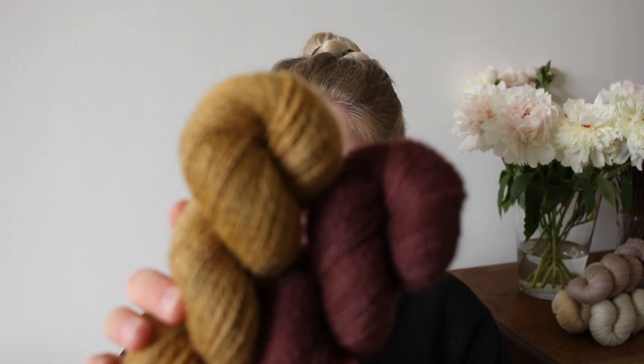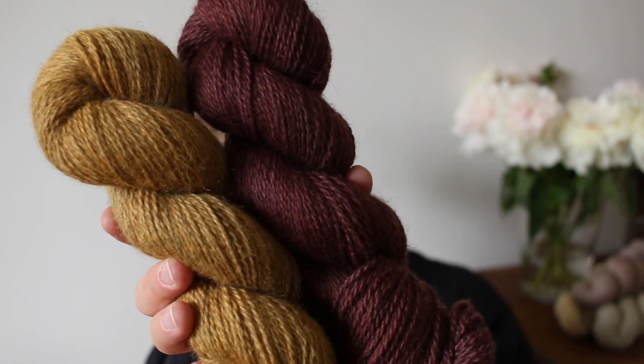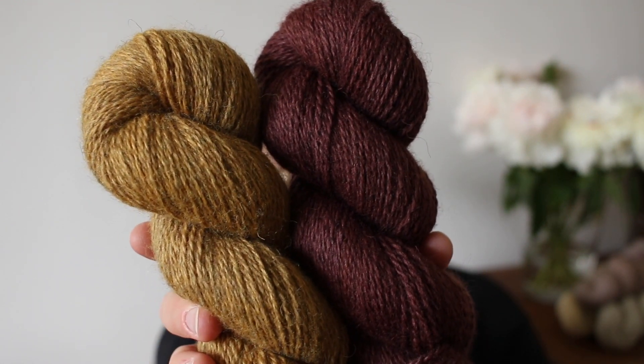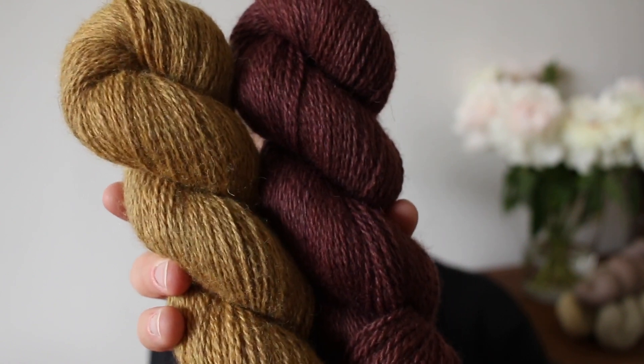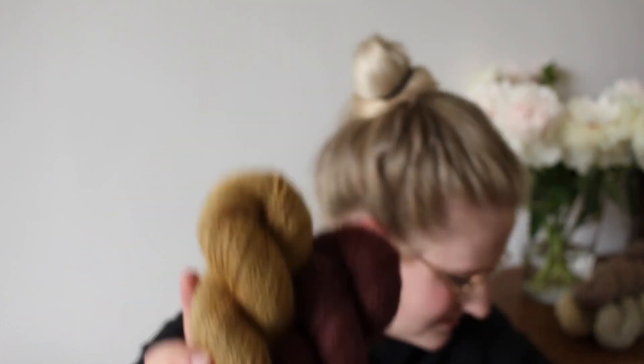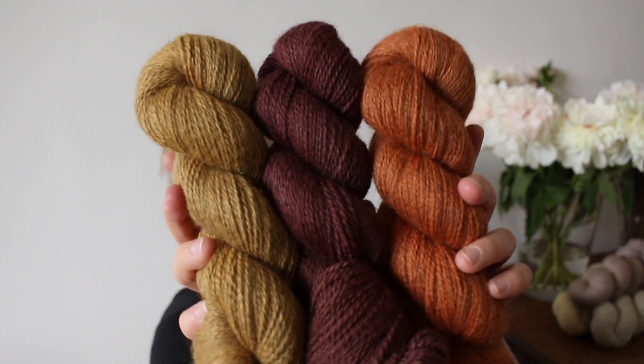I think Honey looks really beautiful together with Raisin. It could also be very nice for an autumnal shawl, maybe even in combination with Maple Leaf.